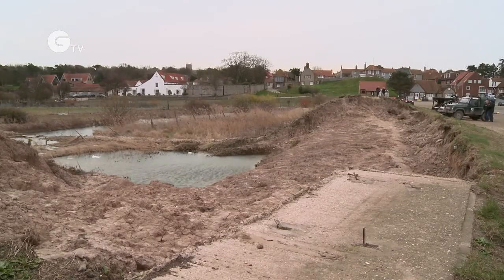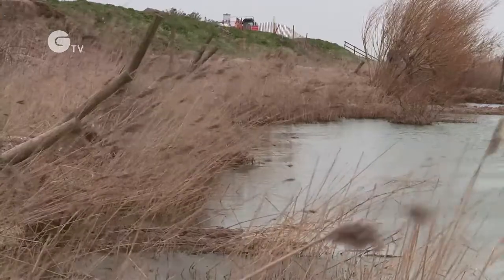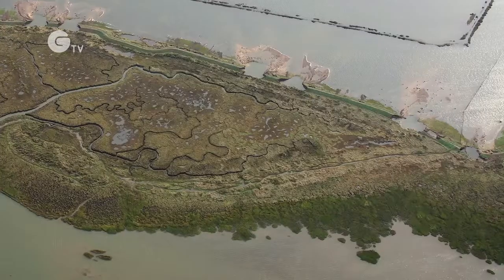On the 5th of December we had a tidal surge here on the east coast, and there was a huge volume of water that came in and caused collapse of at least 30 places of the sea wall that was protecting the low-lying freshwater grazing marsh. The entire area was inundated by up to about two metres of water.